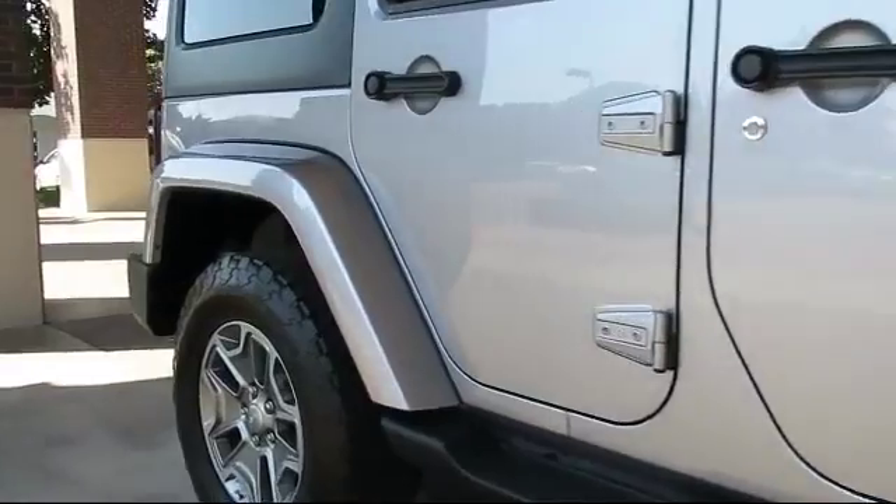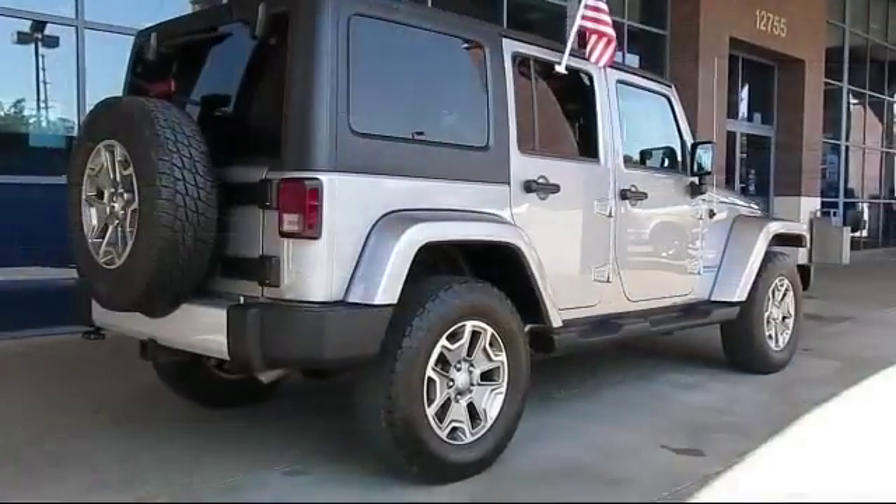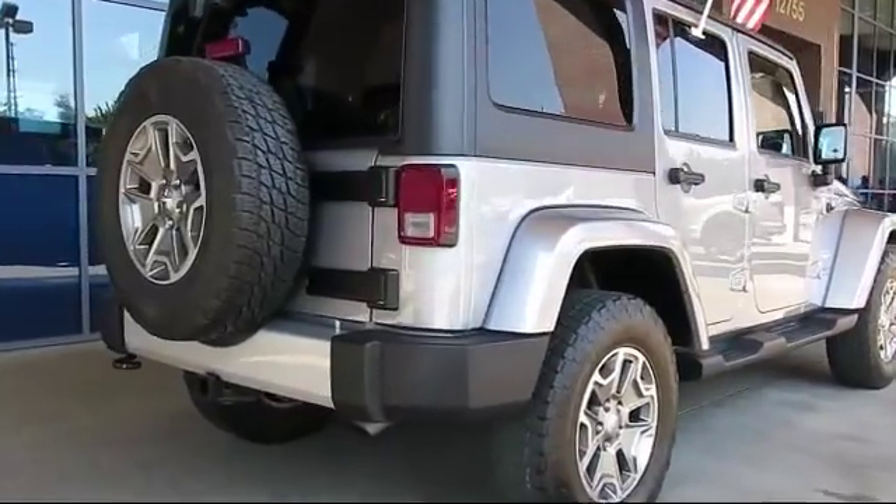Side airbags, fog lights, power windows, CD player, and has less than 50,000 miles on the odometer.